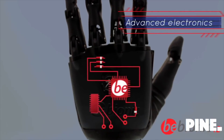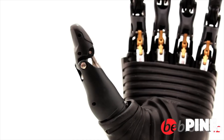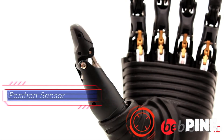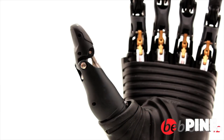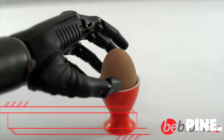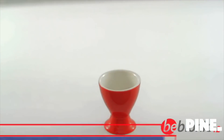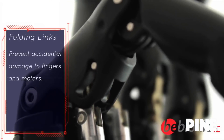Advanced electronics provide fine control. The thumb has two positions, manually placed by the user, with an inbuilt sensor detecting the position. With fully proportional speed control, the user can master delicate tasks such as holding an egg. Folding links allow the fingers to flex for natural function and appearance.